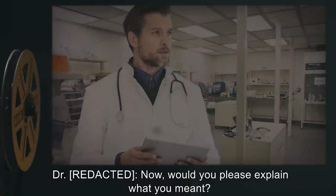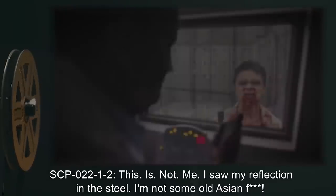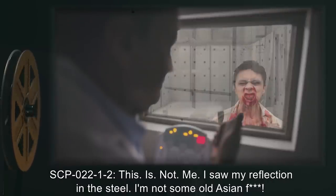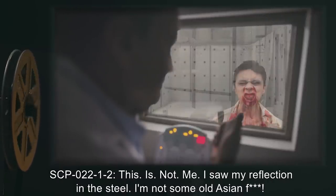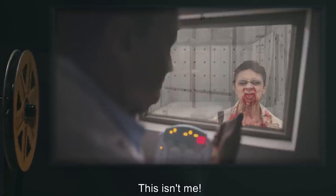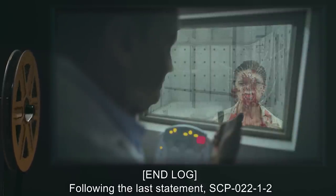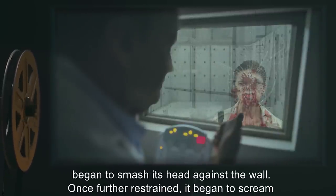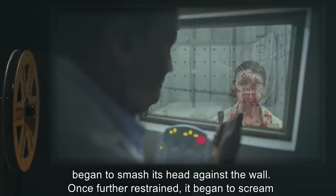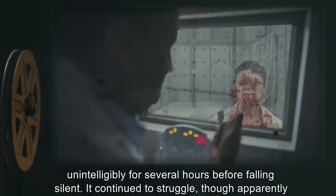Doctor: Now, would you please explain what you meant? SCP-022-1-2: This. Is. Not. Me. I saw my reflection in the steel. I'm not some old Asian — this isn't me. End log. Following the last statement, SCP-022-1-2 began to smash its head against the wall. Once further restrained, it began to scream unintelligibly for several hours before falling silent.